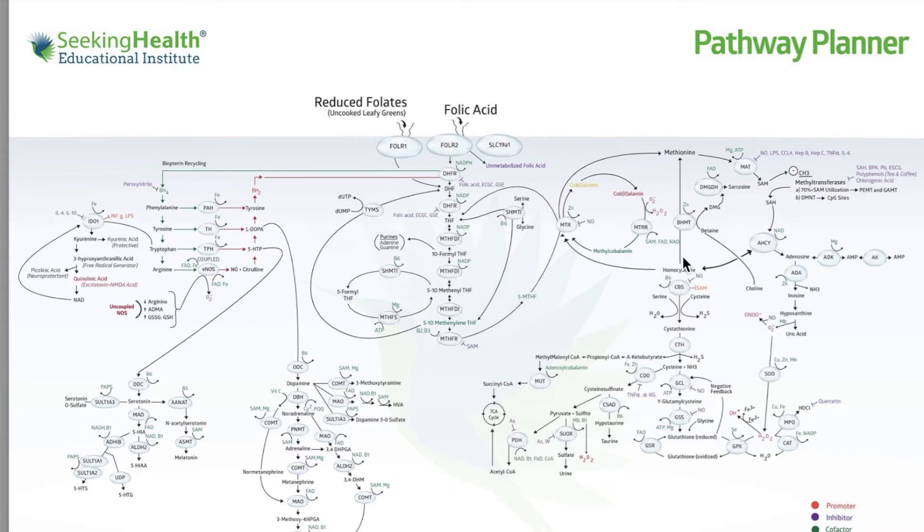One of the first things we need to know about homocysteine is that it's made in the body from methionine. Methionine is an essential amino acid, meaning we need to consume it in our diet. It's also a sulfur-containing amino acid. So if you're not eating enough methionine, you're potentially going to be low in homocysteine.